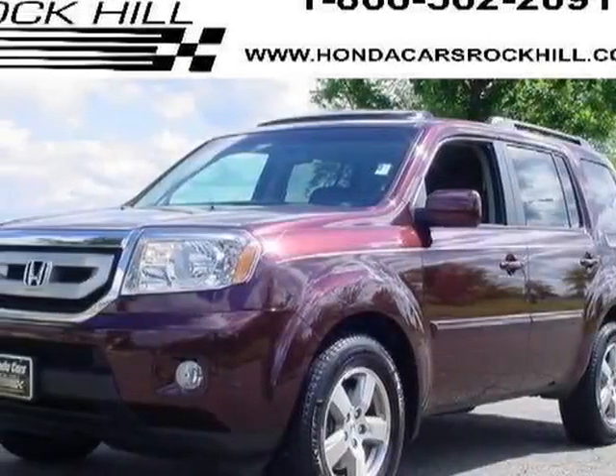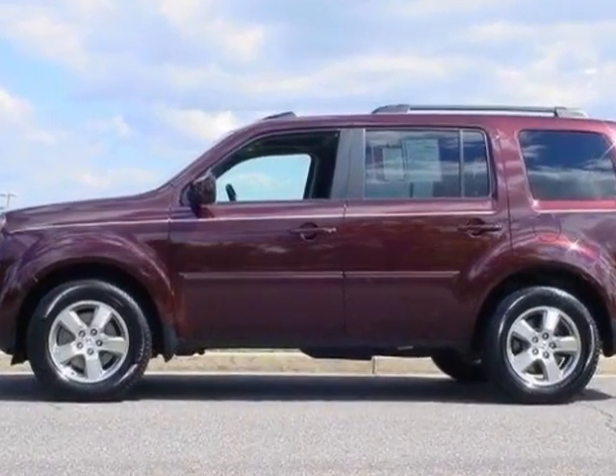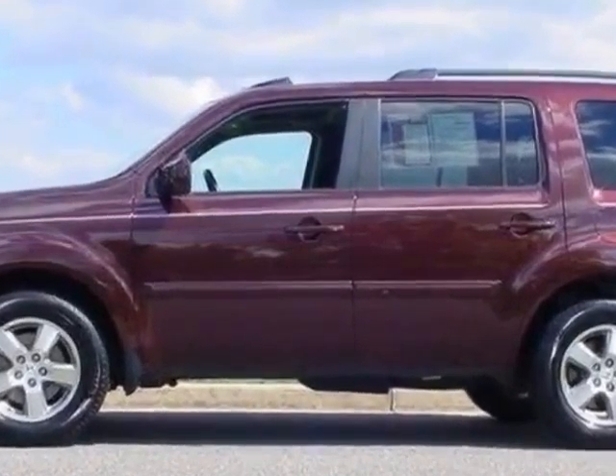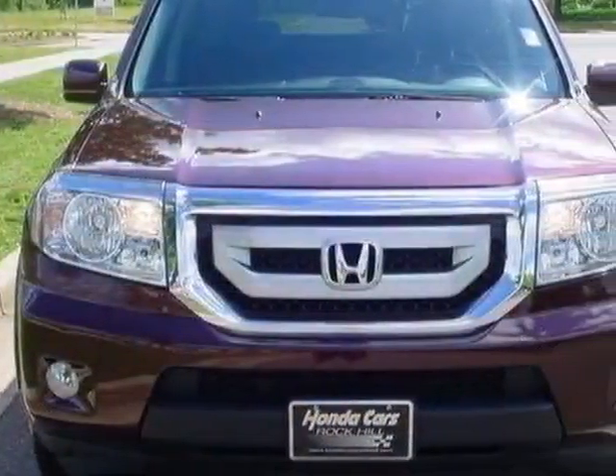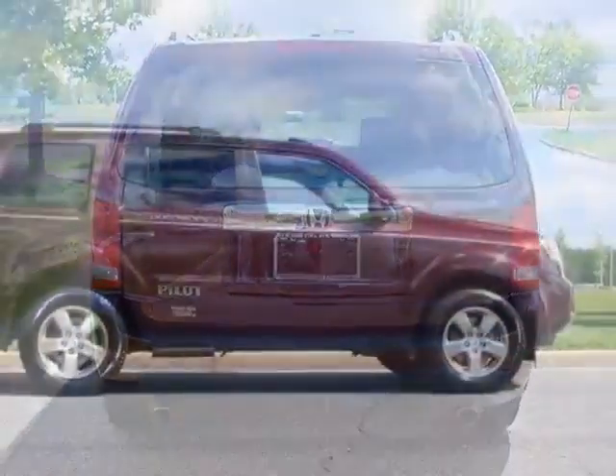Look at this 2010 Honda Pilot. This Pilot has just under 99,500 miles. For your protection, a service contract is available. This vehicle gets an estimated 17 miles per gallon in the city and an estimated 23 on the highway.